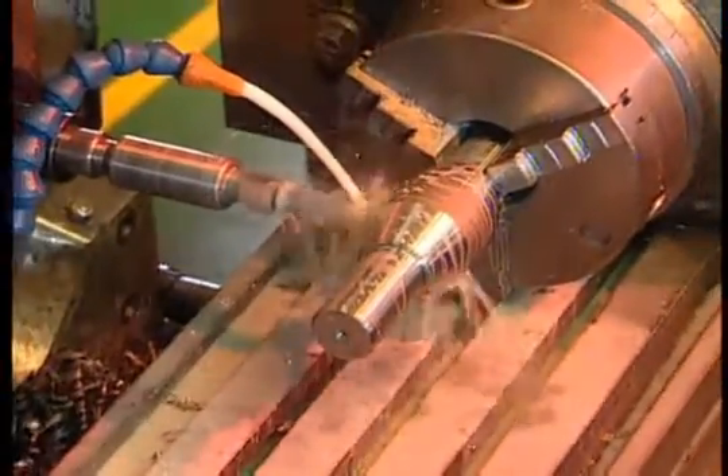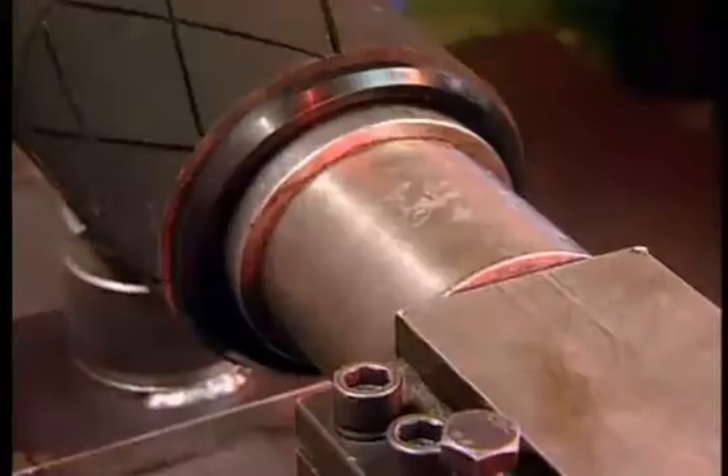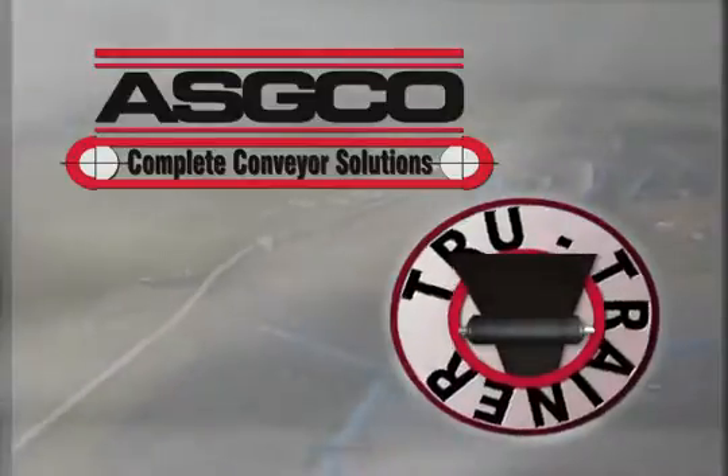Invented in 1993, True Trainer tracking systems are manufactured to the most exacting quality standards in accordance with local and international specifications. ASGO True Trainer has successfully proven itself in solving the problems experienced with tracking and alignment of conveyor belts in bulk material handling applications worldwide.